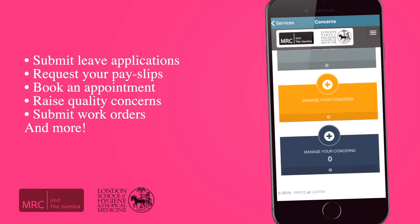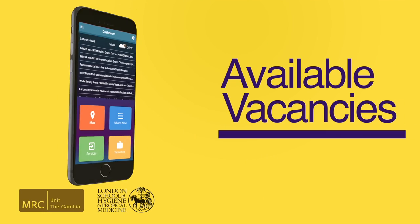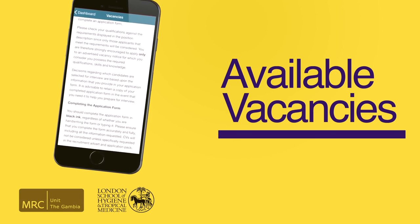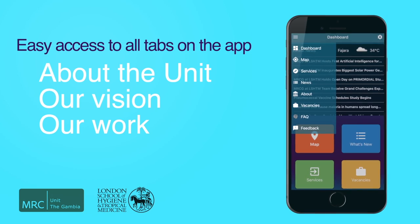You can also submit work orders to various departments, just like you would do on your computer. The app also highlights all available job openings. Staff will access vacancies listed on both the website and portal, while visitors can see vacancies listed on the website. The menu on the top right corner of the home page lists all the tabs you can access on the app.